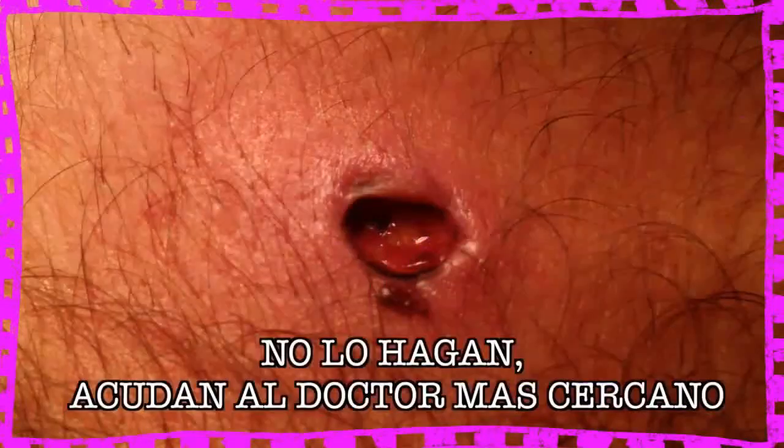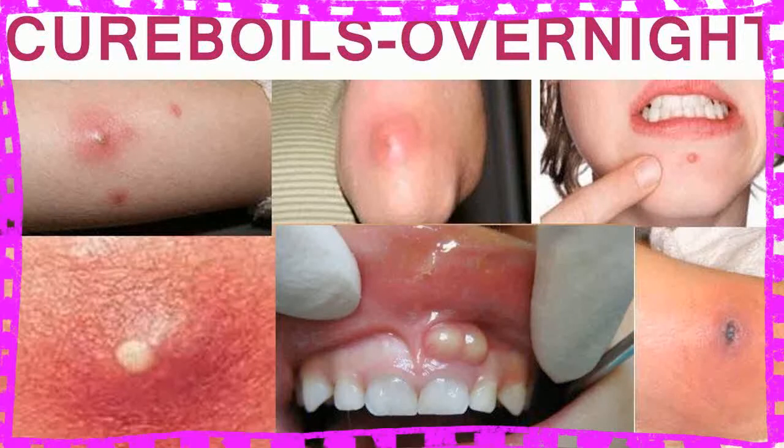8. Margosa Leaves. Margosa, which is called neem in Hindi, is a well-known blood purifier as well as a germ remover. This plant is famous worldwide as one of the best cures for boils. Neem leaves can be ground to obtain a paste that can be applied to the inflamed region. Alternatively, neem paste or a few leaves can be taken on an empty stomach with water every morning to protect your skin from developing boils.